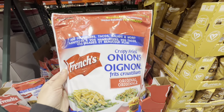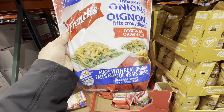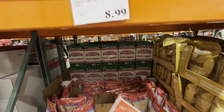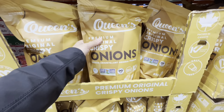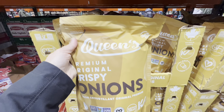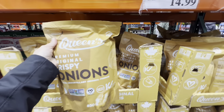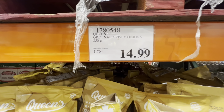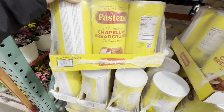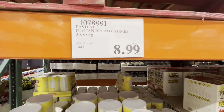I don't see these crispy fried onions at all Costcos — at $8.99 they're by the brand French's. There are also fried onions by the brand Queens at $14.99, which are keto-friendly as well. Italian-style breadcrumbs come in a pack of three at the regular price of $8.99, and Kirkland Panko breadcrumbs are $11.49.